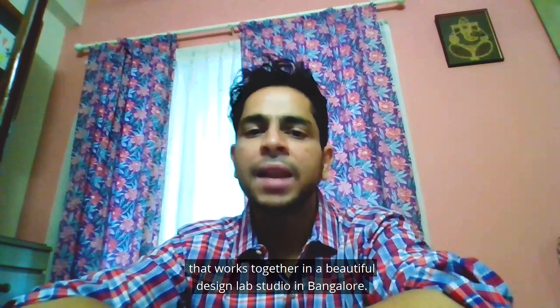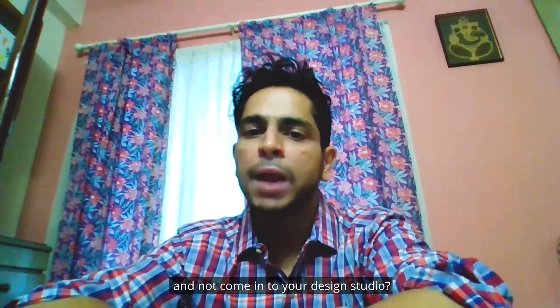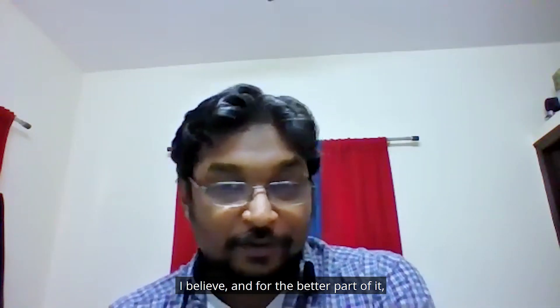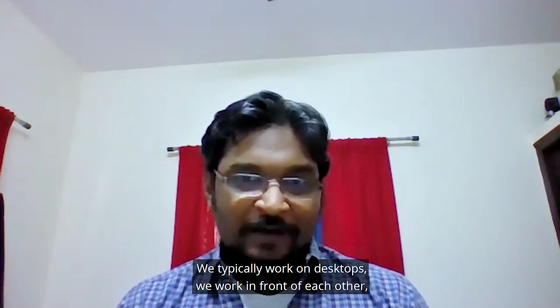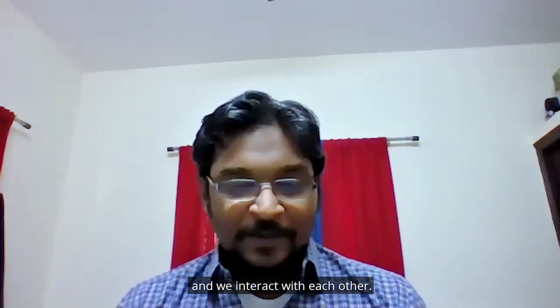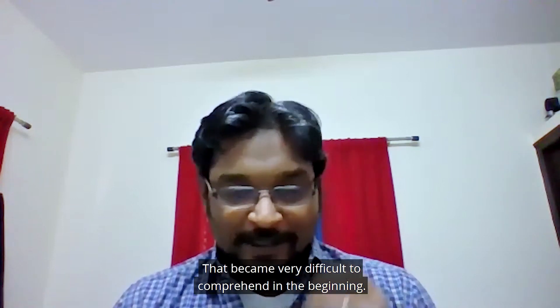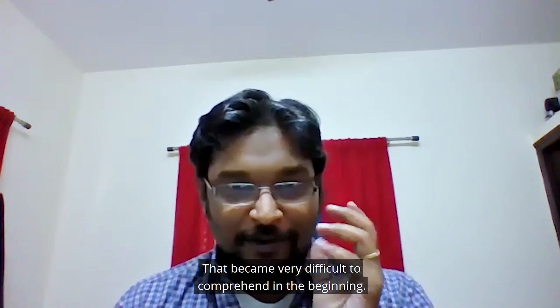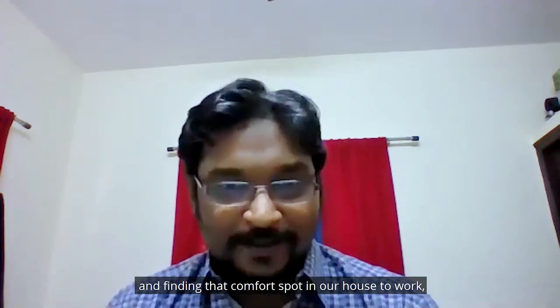Kiran, you have a very close-knit team that works together in a beautiful design lab studio in Bangalore. So how big a paradigm shift has it been for all of you to work from home and not come in to your design studio? Yeah, it's been quite a challenge. For the better part of it I wasn't around when these things happened, but from what I understand, we typically work on desktops and we work in front of each other, we interact with each other, and suddenly you're asked to work from home — that's been very difficult to comprehend in the beginning.